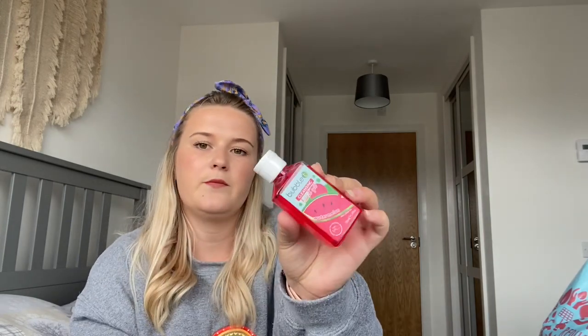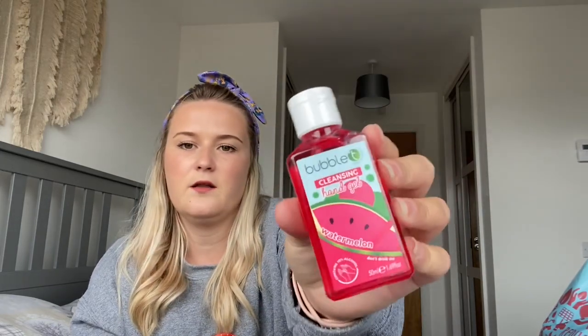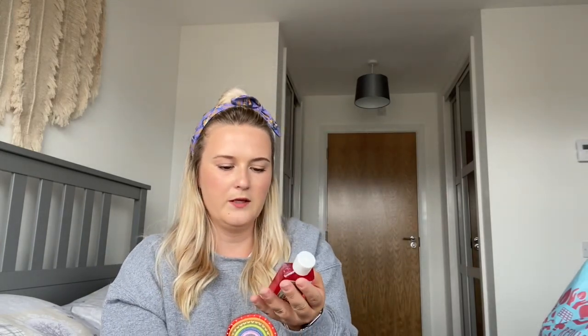The next thing for her basket was a Bubble Tea hand sanitizer in watermelon scent. She works on the railway so I thought that might be quite good for her pocket. That was £0.99, and it says 'don't drink me' on it — I suppose they have to warn people! Pretty sure that was only £0.99 or a pound.